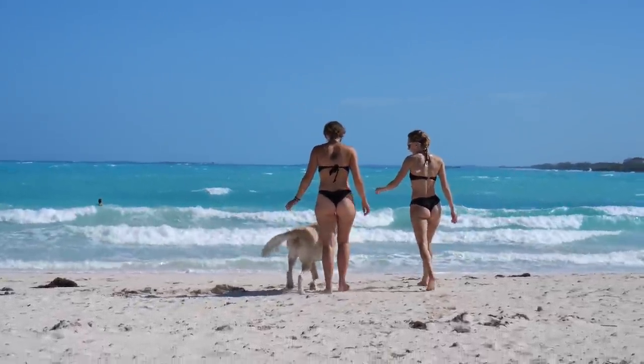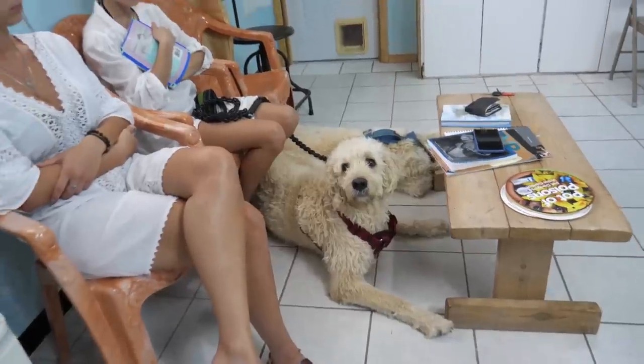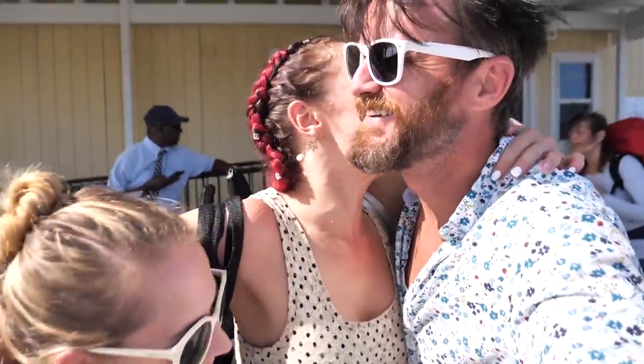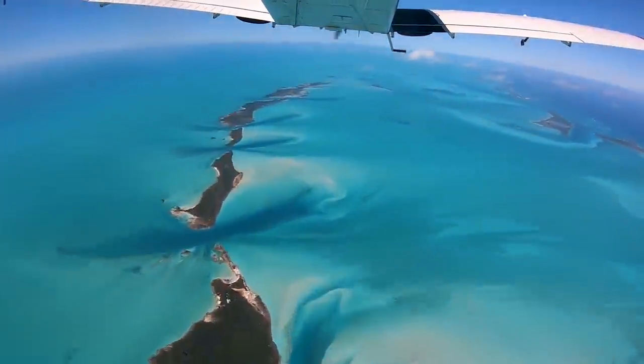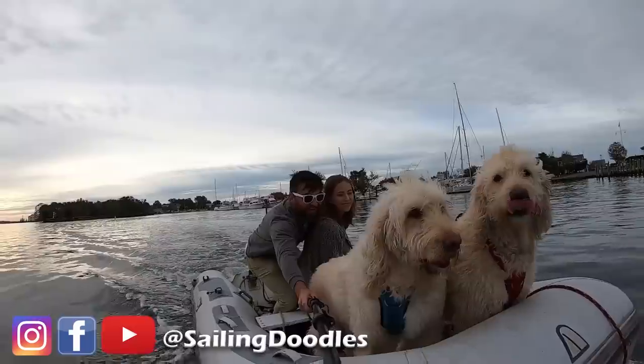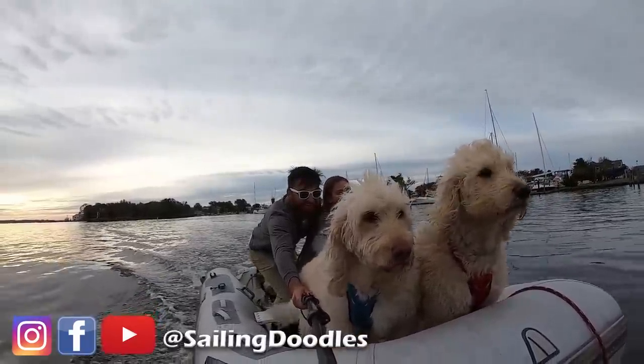In this Sailing Doodles, we attempt to get some beach time, but we're interrupted by an emergency vet visit for Maverick. Happily we welcome Tara back to the crew, but it's cut short as we have to evacuate Maverick back to the States for treatment. This season of Sailing Doodles features Taylor and Bobby as we set sail for the Caribbean with our two Labradoodles, Maverick and Goose.